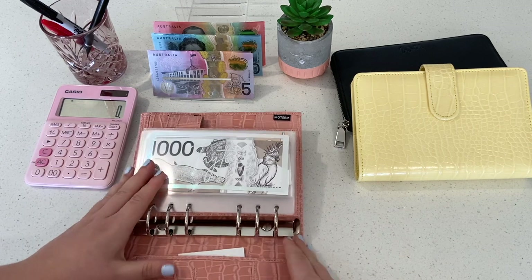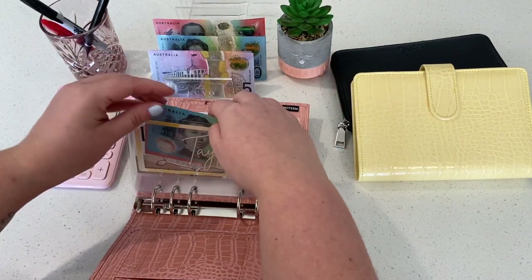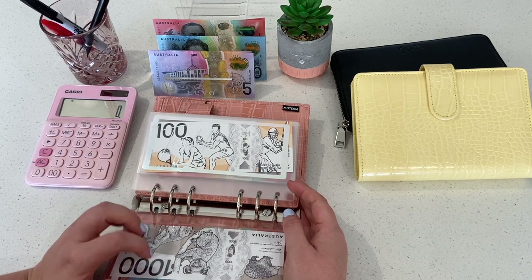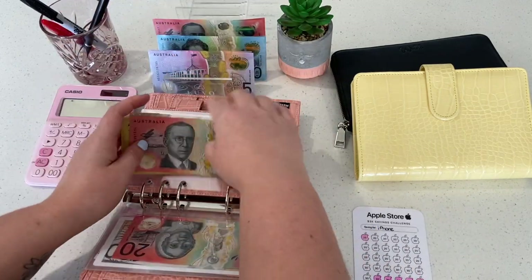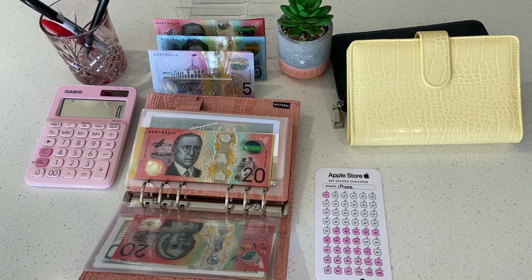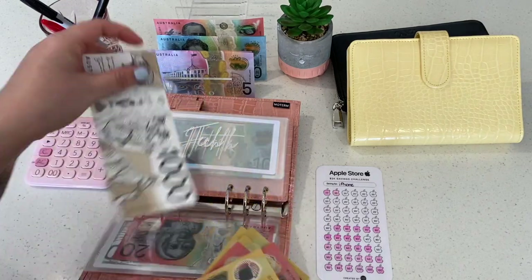We are ready to rock and roll with sinking funds. Tato is going to get $30 today. We've done an unstuffing so we've only got $1,000 in there. I'm a little bit nervous because Taylor Swift is not coming to Brisbane and I'm going to be spending probably too much money to see her, but we have priorities in life. Eating Out is going to get another $100.